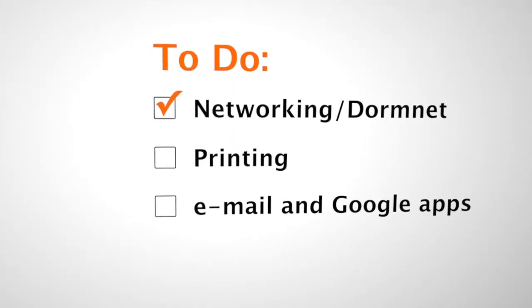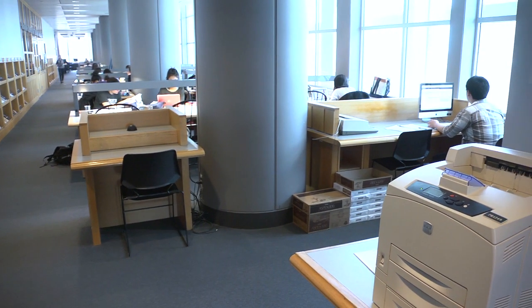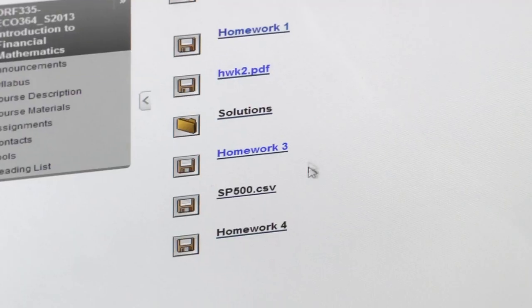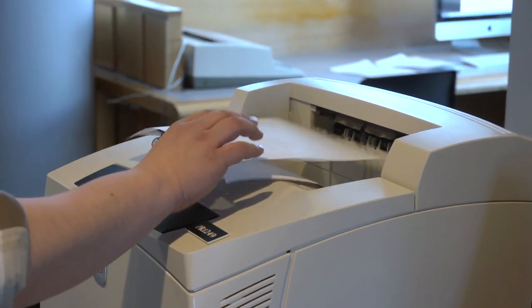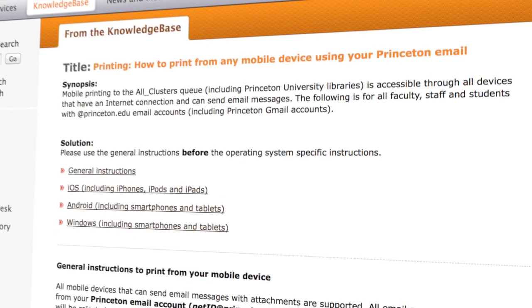Next is setting up your computer to take advantage of campus printing. At all of the OIT computer clusters and in some of the dorms, you'll find high-quality laser printers that you can use. Install the All Clusters print queue on your computer, and you can print your document at the printer of your convenience. Printing for mobile devices is also supported.